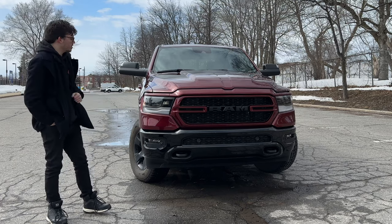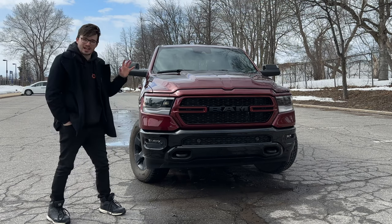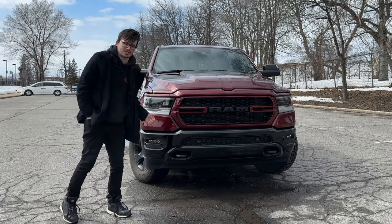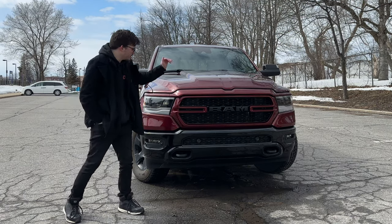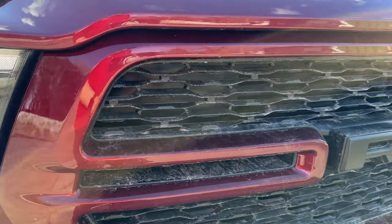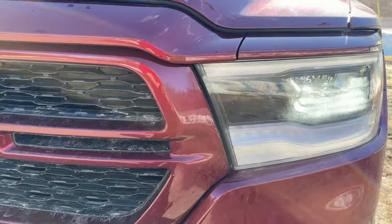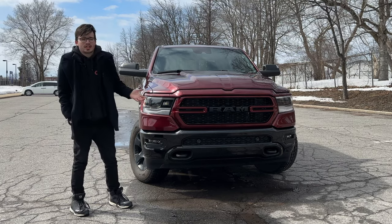Taking a look at the front of the Bighorn first — there's no chrome on here at all, and I love that. The blacked-out is the way to go: blacked-out RAM badge all the way on the bottom, nice tow hooks, and a bunch of sensors because we do have lots of parking sensors, which is great since this thing is huge. I really like the curvature of the design — very aggressive looking. The daytime running LEDs and main headlamps are very effective LEDs, not halogens. On the side of the hood there's a 1500 HEMI 5.7-liter badge in black.